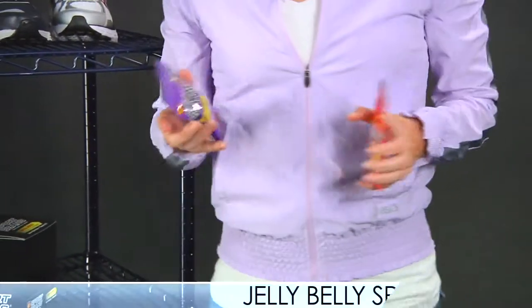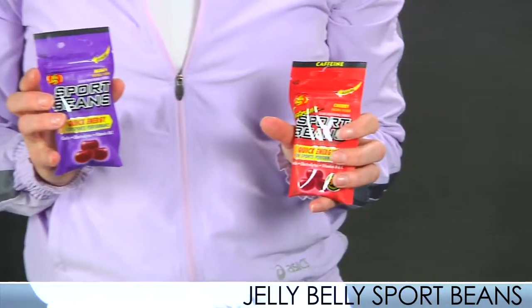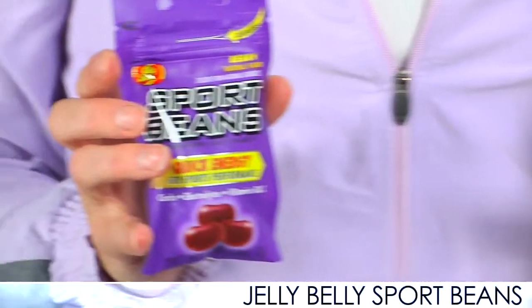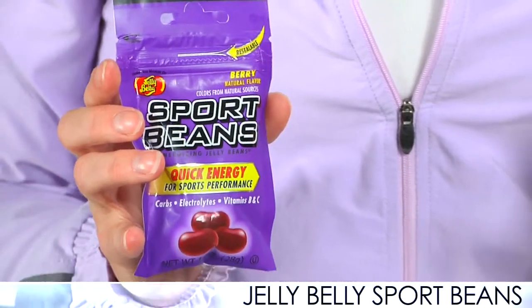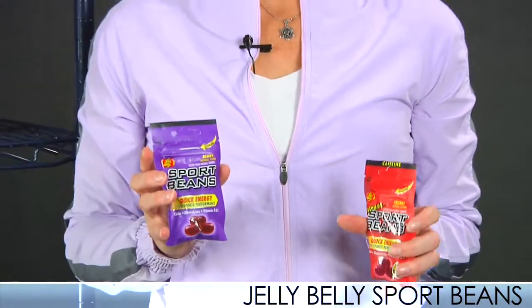We also have some new Sport Beans from Jelly Belly. We have the Extreme version, which offers caffeine, and the Regular version, which does not — but they both have great features. They give you lots of carbs, electrolytes, and great vitamins to help keep your body moving and your nutrition level high. Check those out — also available in a variety of flavors on our site.